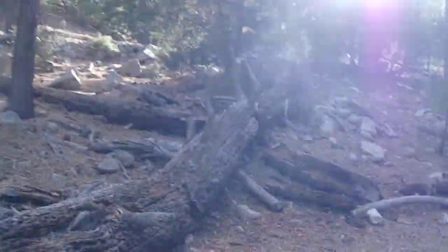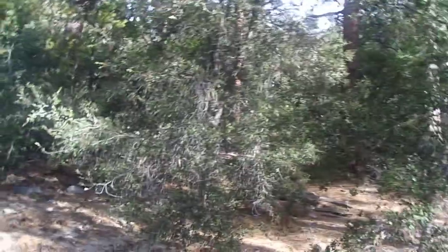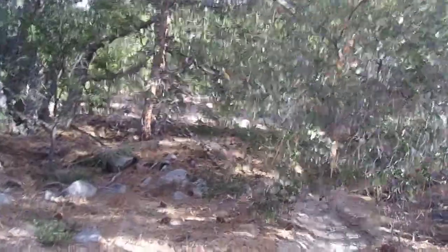I'll sidestep this a little bit. I want to get back on the trail. It's a very nice mixed conifer forest — this is a very nice area.